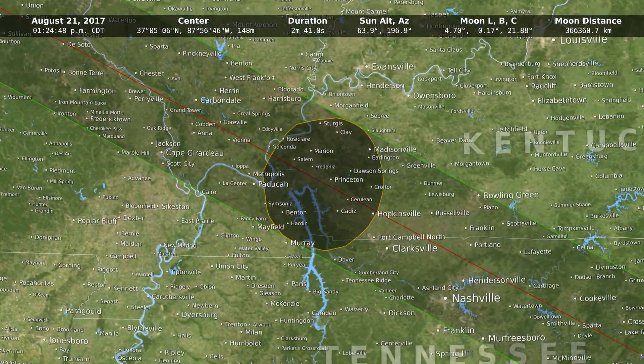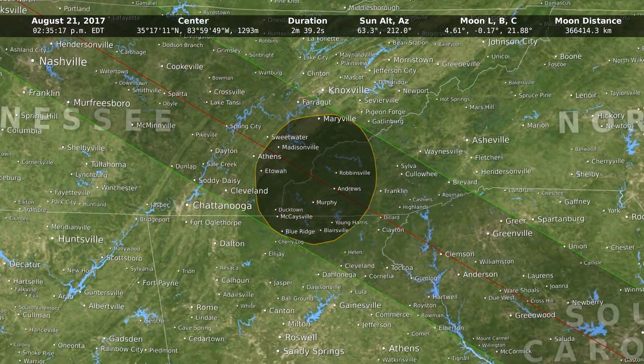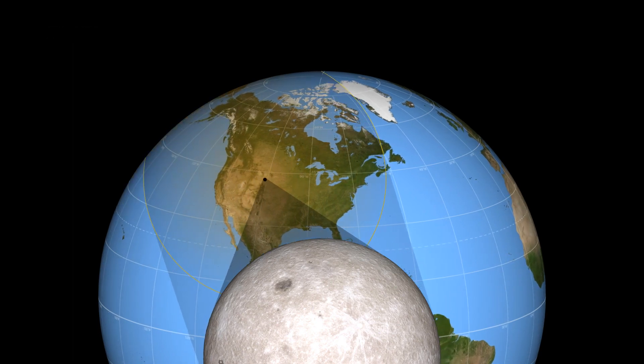Because it blocks out the sunlight, you can actually see stars and planets. One of the studies that's going to be done is looking at Venus and Mercury and their positions because we get this opportunity. They're relatively close to the sun, and so there are times when we can't see them.